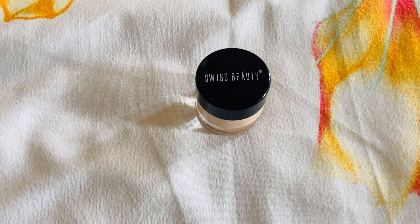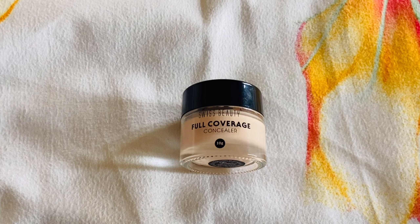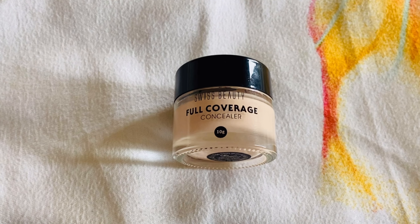Overall I am definitely really liking this foundation. The price of this foundation is 799 rupees, but it was on sale on Amazon so I got it for around 700 to 719 rupees. Swiss Beauty is often on sale, so you can grab it when there are good offers.